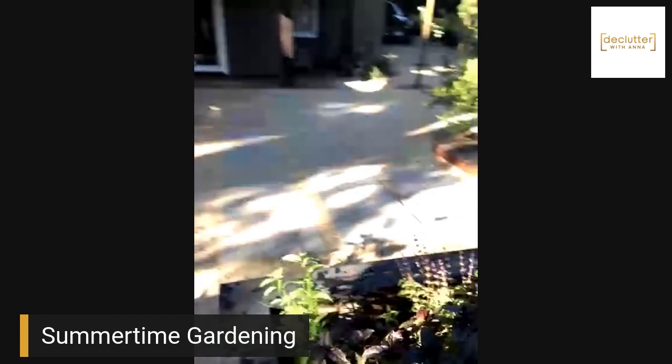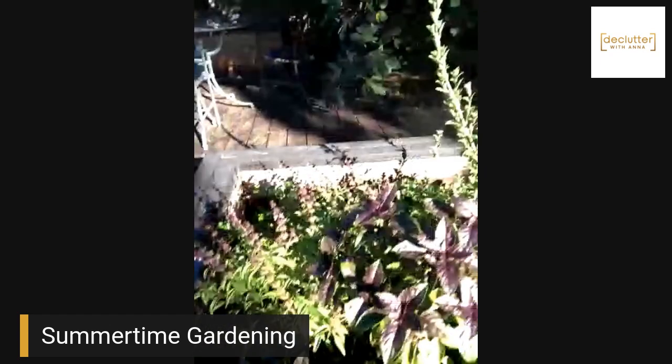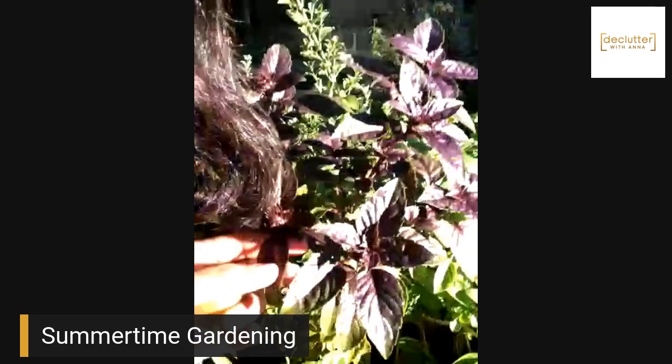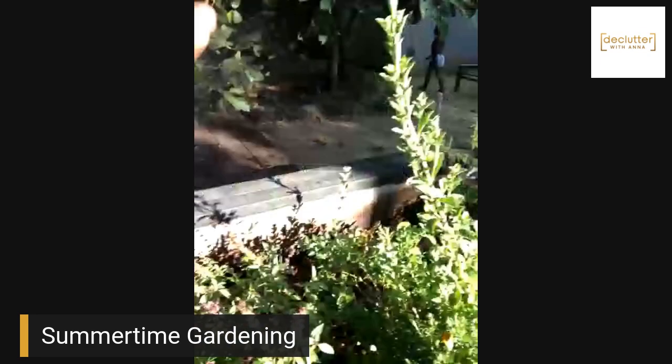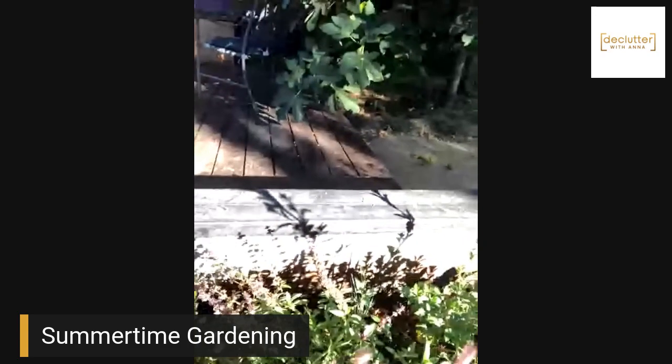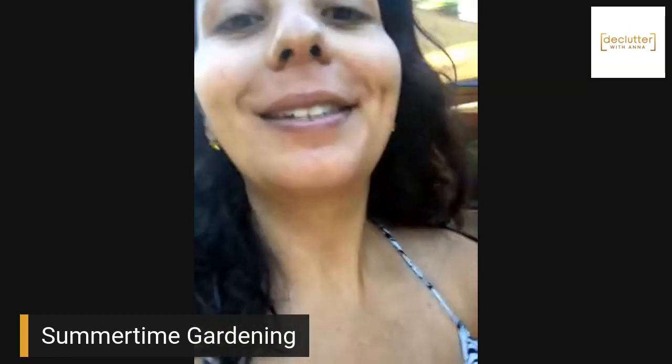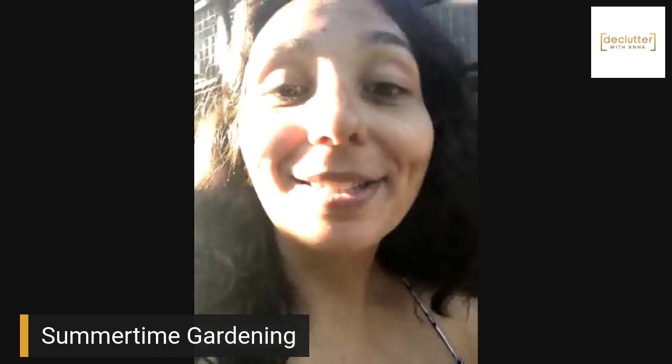Over here we have different kinds of basil. This is green basil, like you would use for pesto. This is Thai basil, and then this is Italian basil — I forgot what it's called. And this is actually stevia. This has been her lifelong dream ever since I can remember, and it's here — it's true.